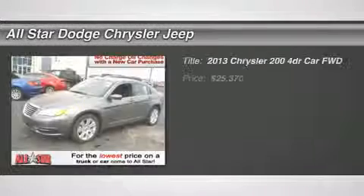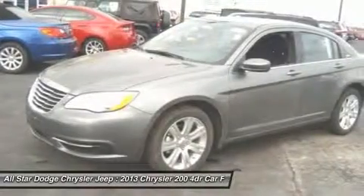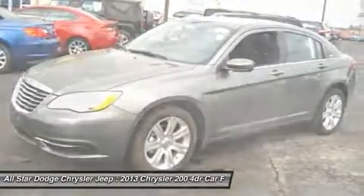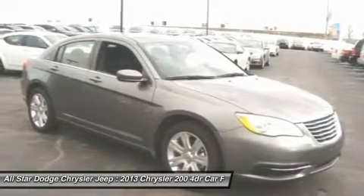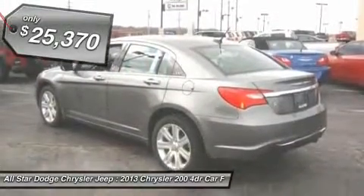The 2013 Chrysler 200. This mid-sized sedan from Chrysler is loaded with modern comforts. Thicker seats, LED lighting, and noise dampeners are just a few. This 200 model for Chrysler takes an aggressive step into a competitive market, and it's priced below $30,000.